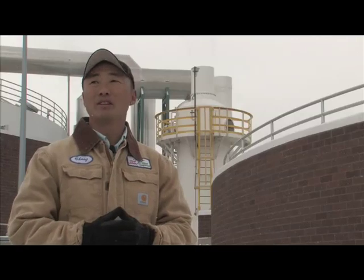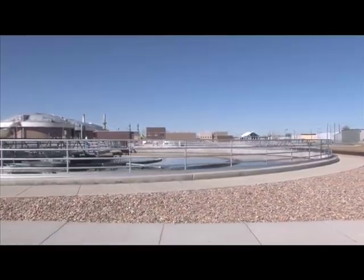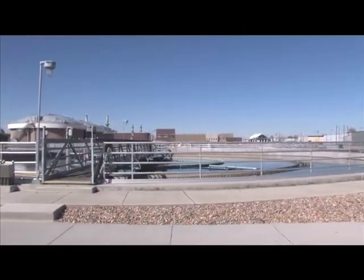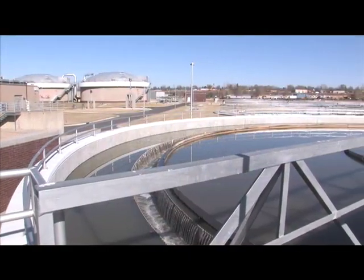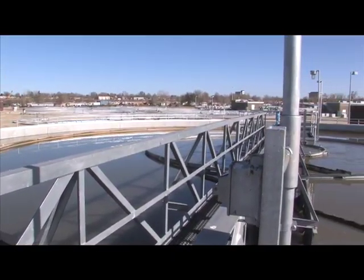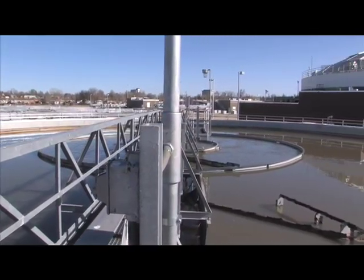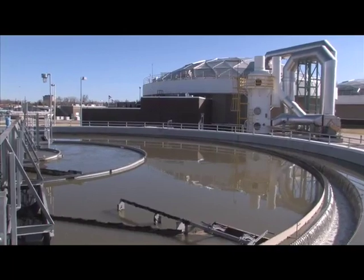Overall, I consider this project to be successful. Going in, I didn't know what to expect — at the time, this was the largest project of this nature in the state of Colorado. It overwhelmed me at times, but it was a tremendous experience and a great project.